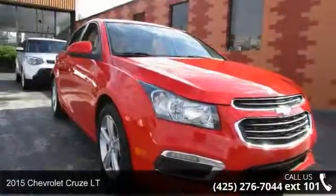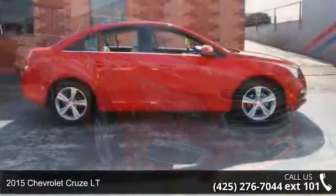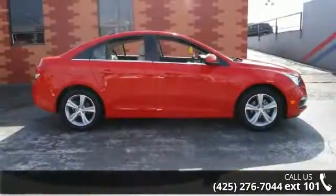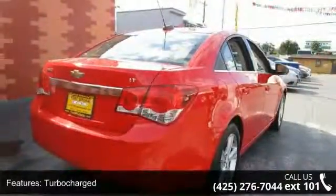Imagine yourself in this 2015 Chevrolet Cruze LT — this may be the set of wheels you've been looking for. This vehicle comes with a reliable four-cylinder engine connected to a smooth-shifting automatic transmission.